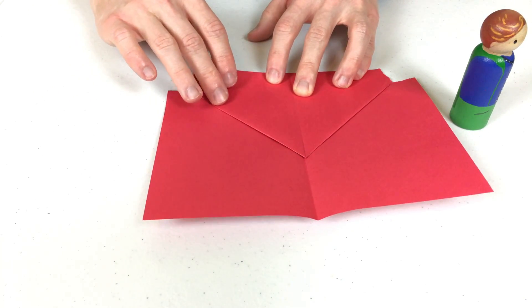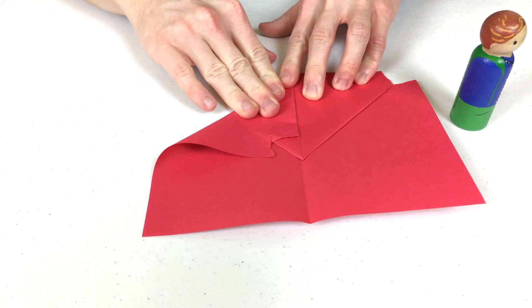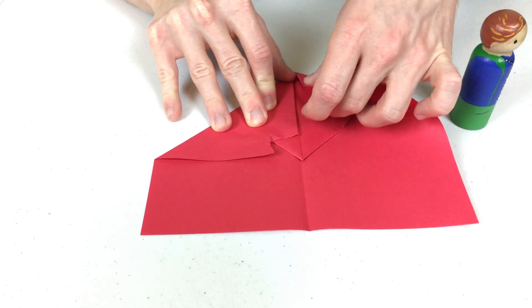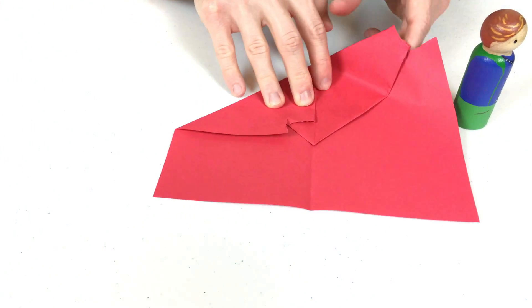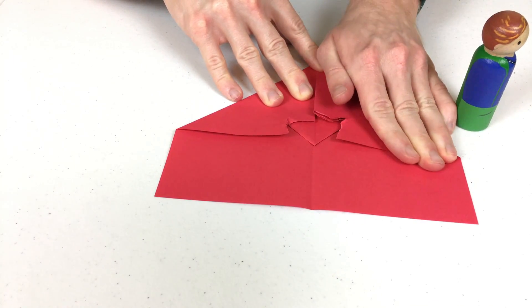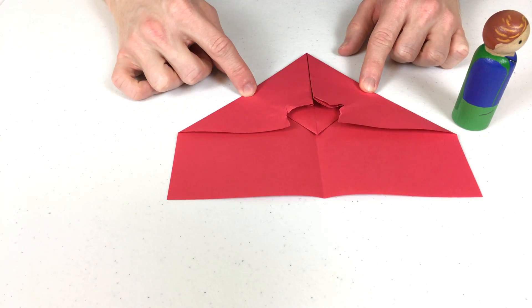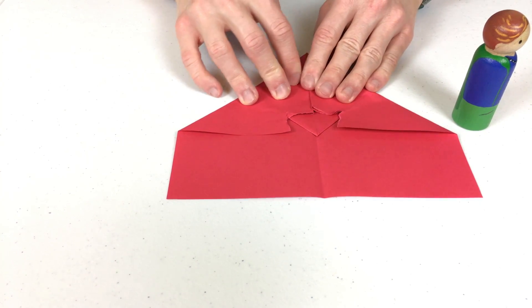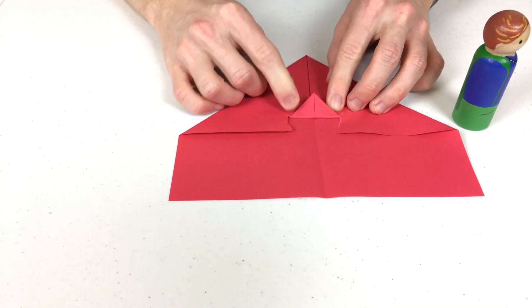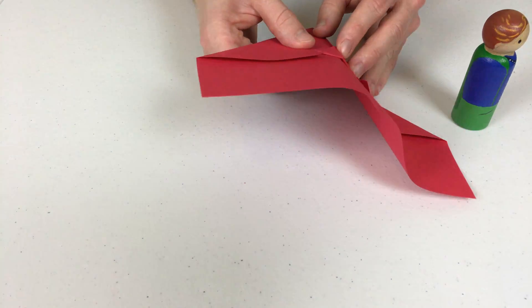Now, we fold it just like we did before, right to the middle. And the same on this side. Do you remember what shape this is? That's a triangle! We're almost done! Now, this is neat — you fold this little triangle up. Now, you fold it in half just like this.